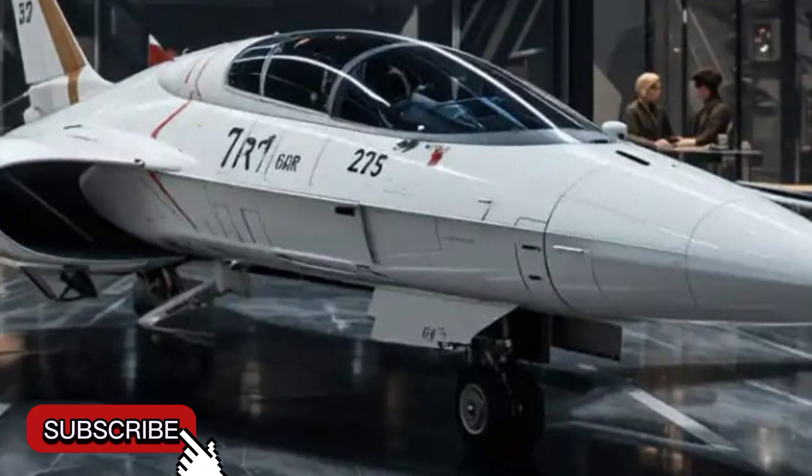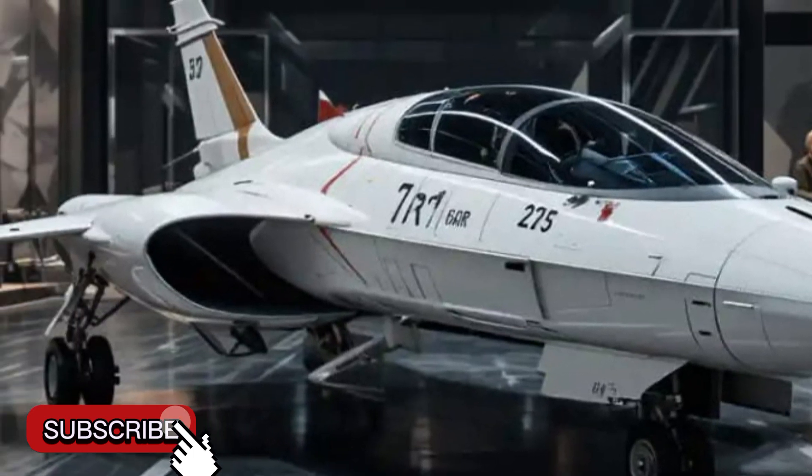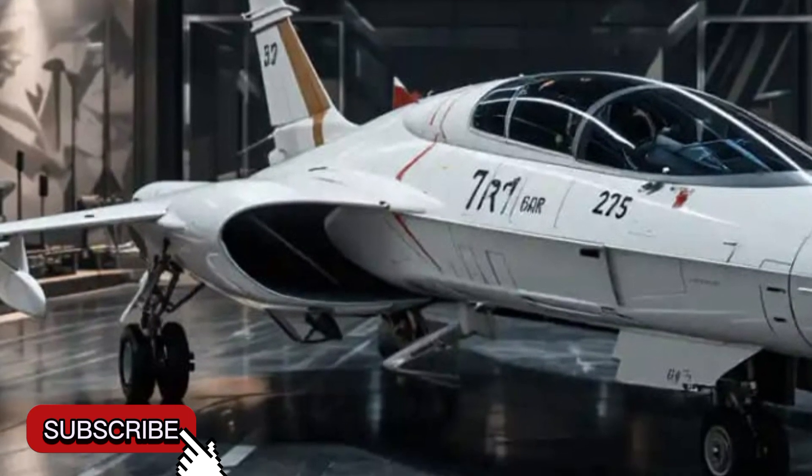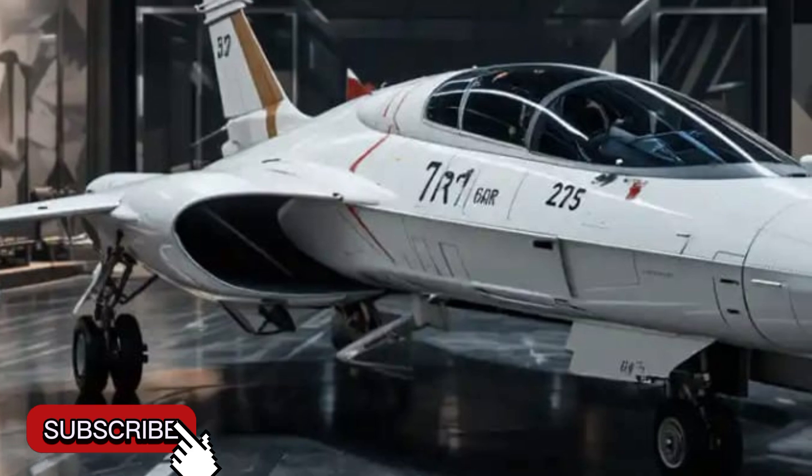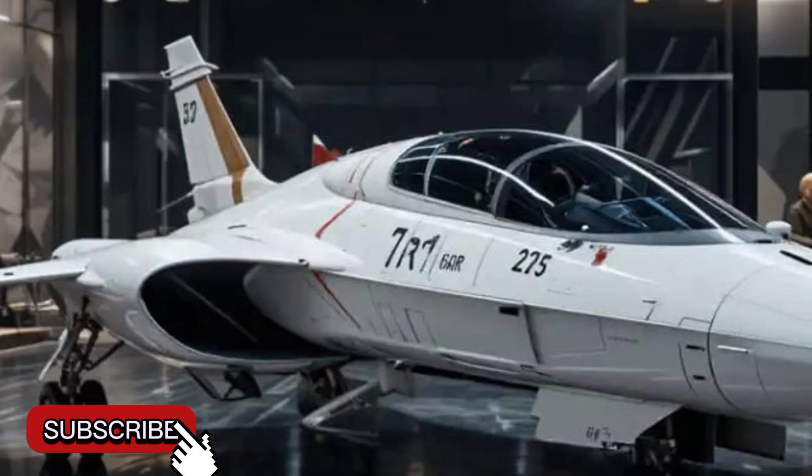One of the most appealing aspects of the 2025 Gripen is its multi-role flexibility. It can be configured for air-to-air combat, ground attack, reconnaissance, and even anti-ship missions.